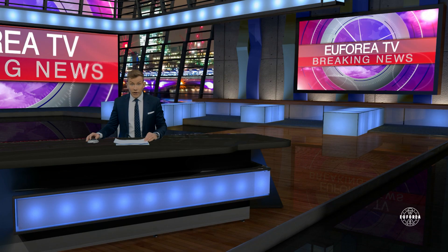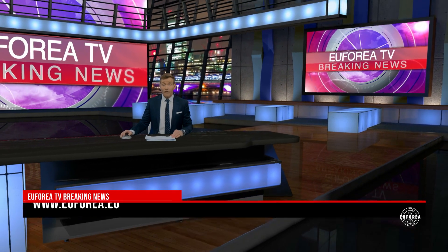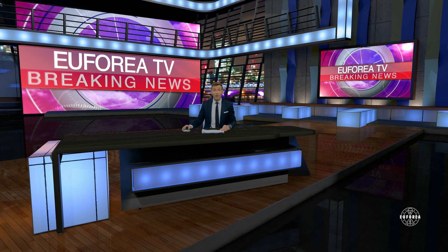That is it for this edition of Euphoria TV breaking news. Many thanks to Professor Ghevaert and Professor Salmi for their invaluable insights and thoughts on the new scoring system. I really hope its implementation is beneficial for doctors and for patients alike. Don't forget you can find more information and register for the Euphoria meetings on the euphoria.eu website, where you can also sign up to receive the latest news via email and follow us on Twitter at Euphoria. See you soon and thank you for watching.